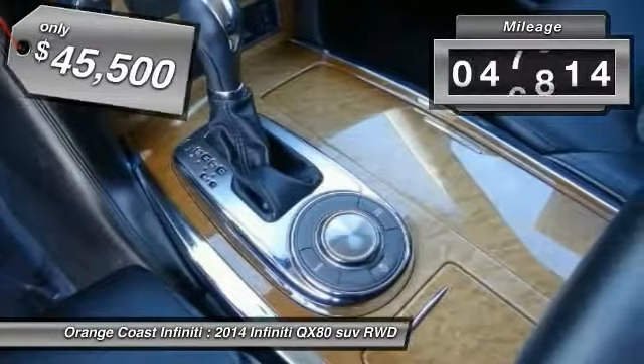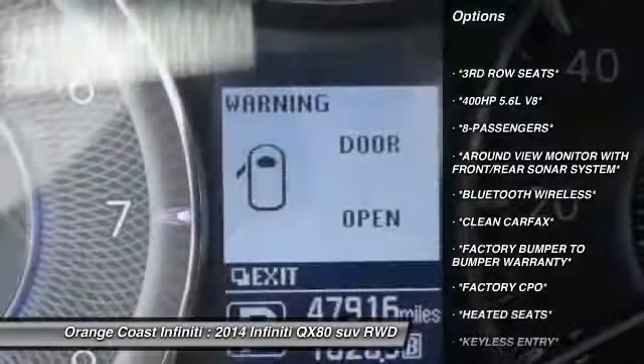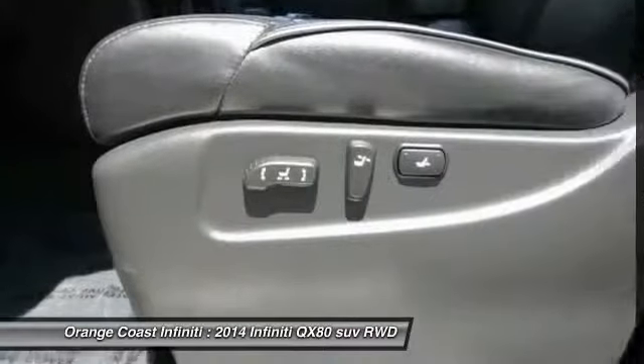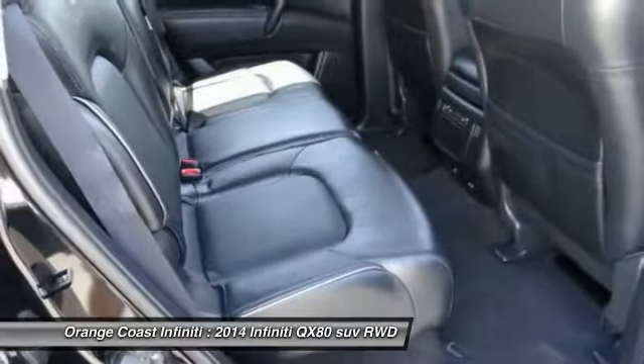This vehicle has less than 50,000 miles. Here are some of this vehicle's great options: Bose sound system, navigation system, power passenger seat, traction control, air conditioning, dual airbags, leather-wrapped steering wheel, power steering, alloy wheels, and four-wheel disc brakes.